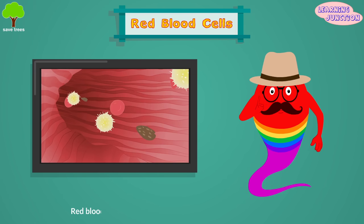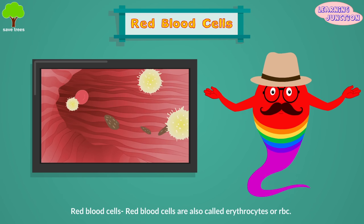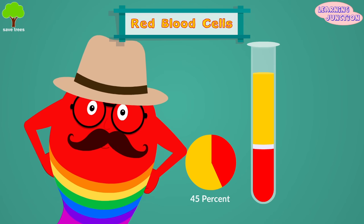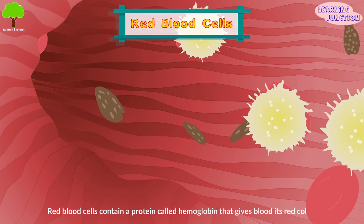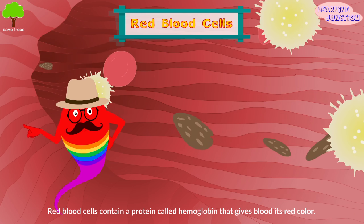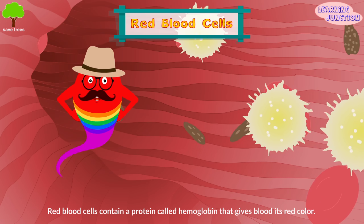Red blood cells. Red blood cells are also called erythrocytes, or RBC. They comprise about 45% of blood. They contain a protein called hemoglobin that carries oxygen. Blood gets its vibrant red color when hemoglobin picks up oxygen in the lungs.